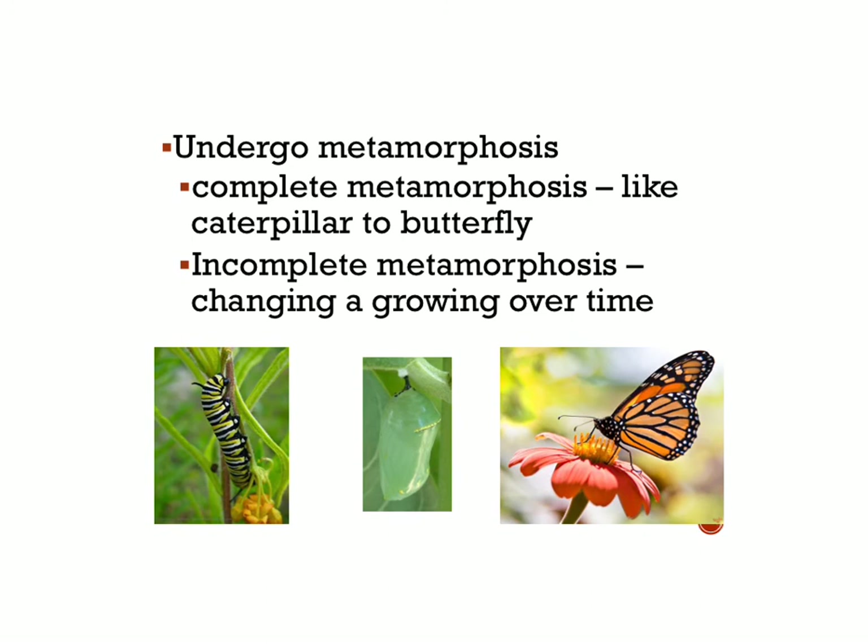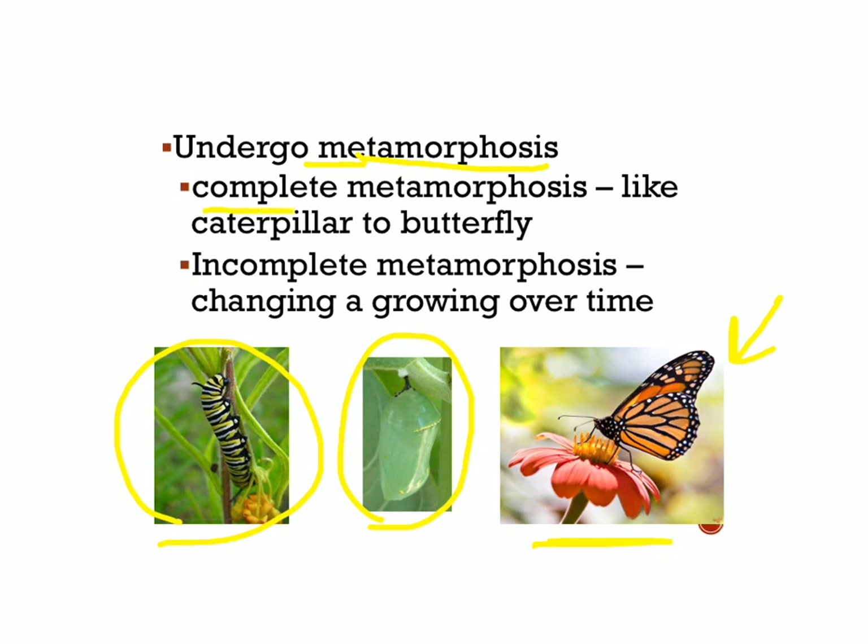Another special thing about insects is that they undergo metamorphosis — a big change in their lifetime. There are two kinds. If an insect undergoes complete metamorphosis, it changes completely from one body form to another. For instance, this monarch butterfly started out as a caterpillar — a larva. When it changes from larva into a butterfly, it goes through a period inside a chrysalis, where its body is completely reorganized. When it emerges, it's the adult butterfly. That's complete metamorphosis.